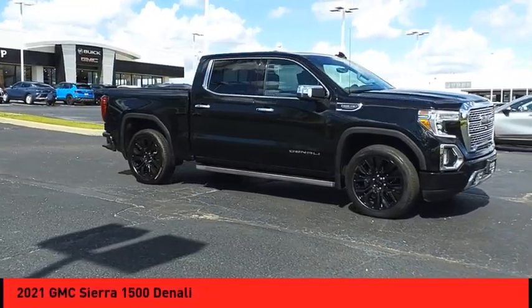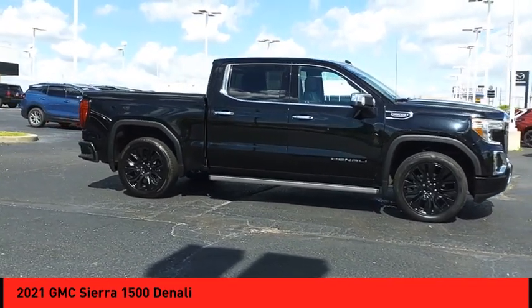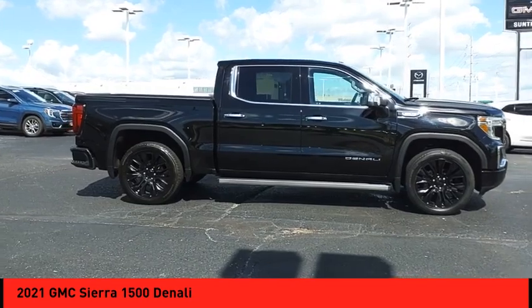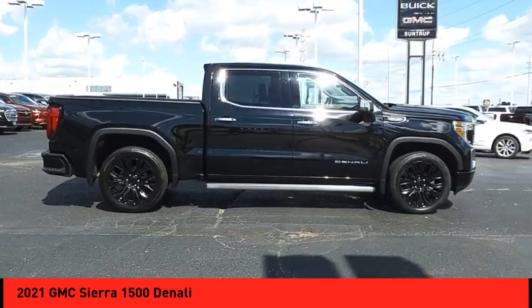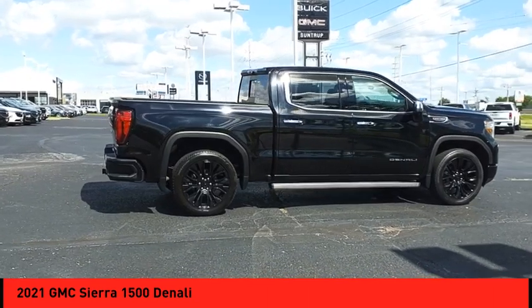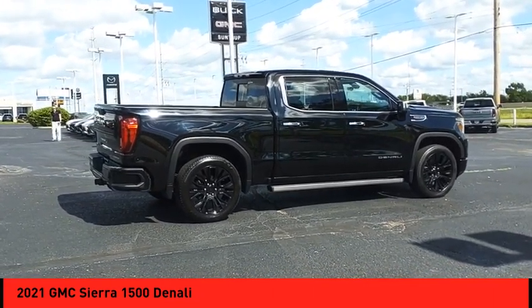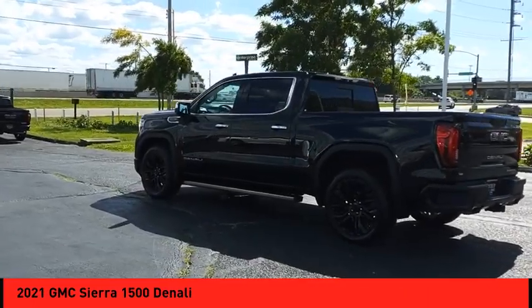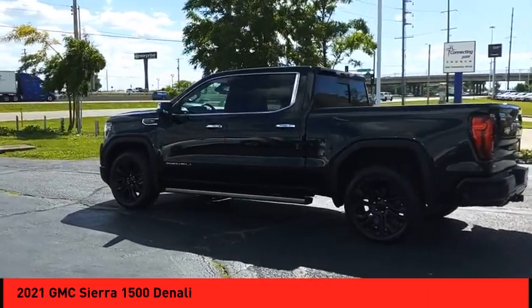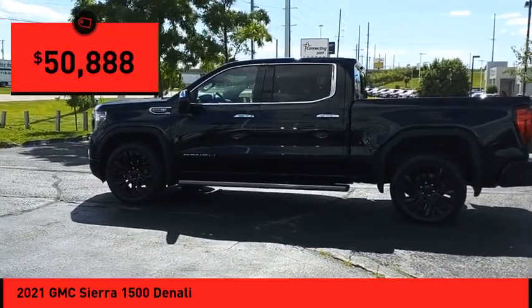You are going to love the 2021 Sierra 1500. The GMC Sierra is a full-size pickup with all the functionality you could expect. With multiple trim levels, the GMC Sierra provides a wide range of features for you to enjoy. Power and advanced technology can both be found in this fantastic truck, and it is priced below $55,000.